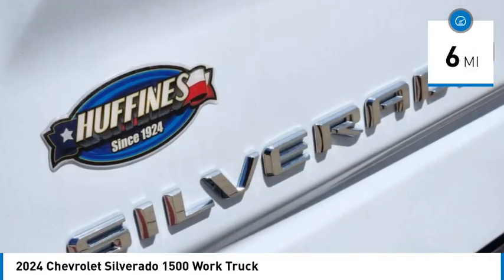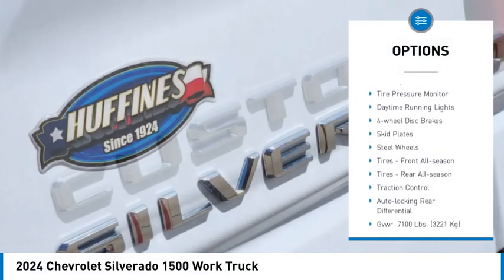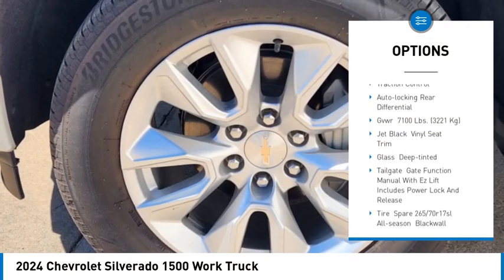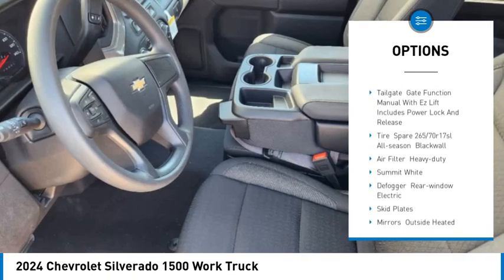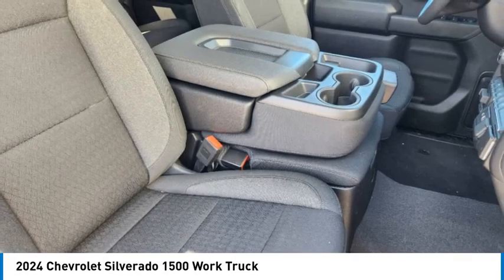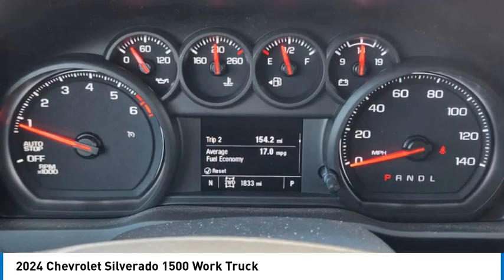Here are some of this vehicle's great options: four-wheel drive, stability control, tire pressure monitor, daytime running lights, four-wheel disc brakes, skid plates, steel wheels, tires front all season, tires rear all season, traction control.